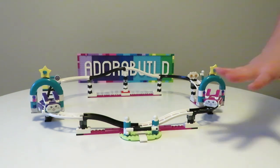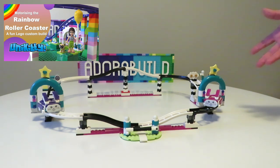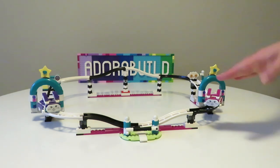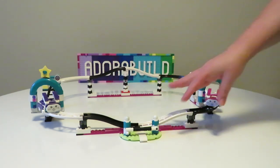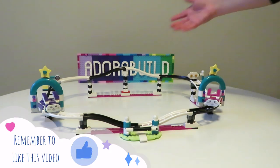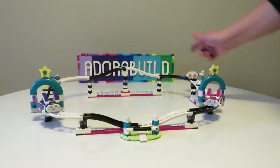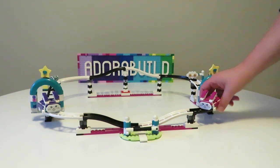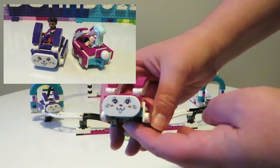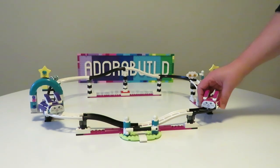First up we have this amazing roller coaster which looks absolutely fantastic. It would be really fun to motorize this — I have motorized a roller coaster in the past and would love to have another go. We have the fantastic black and white elements going around here which tie in the theme really well. The pillars are also black and white, we get this amazing teal color with stars, and the carriages are super cute with little bunny faces — one magenta and one purple.